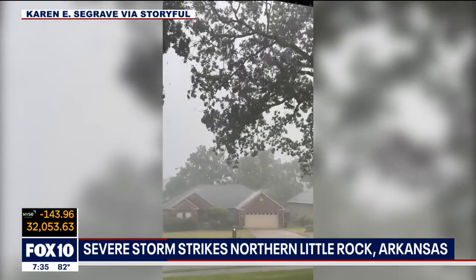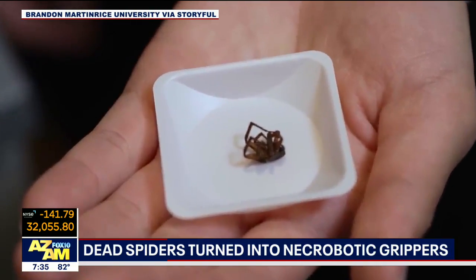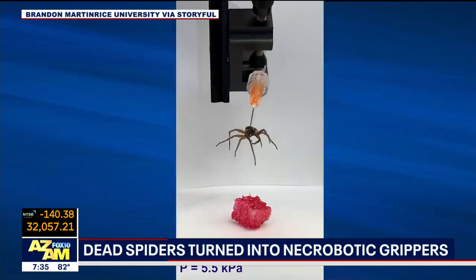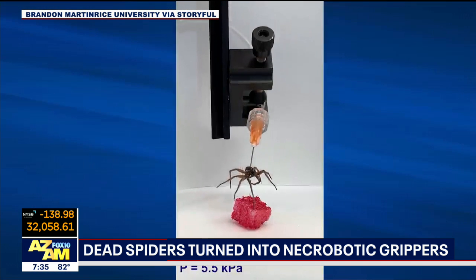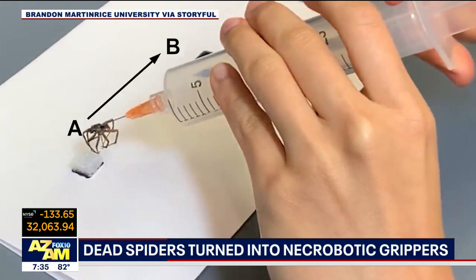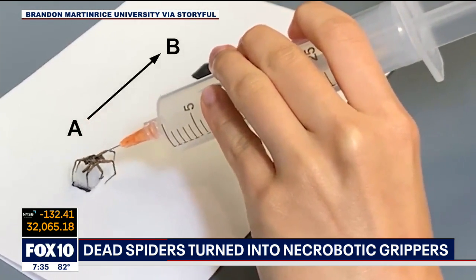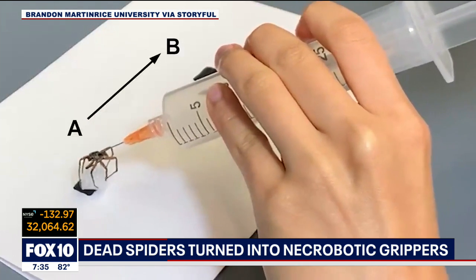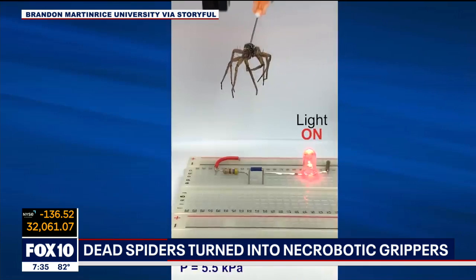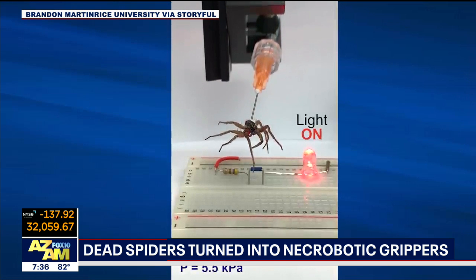If you don't like spiders, you might want to glance away from the TV for the next few seconds, because this is weird — but researchers at Rice University have been able to reanimate dead spiders. They are no longer alive, but they are able to grip items.